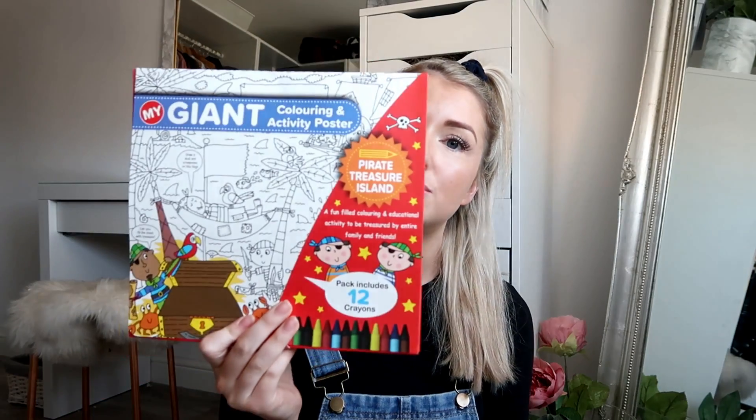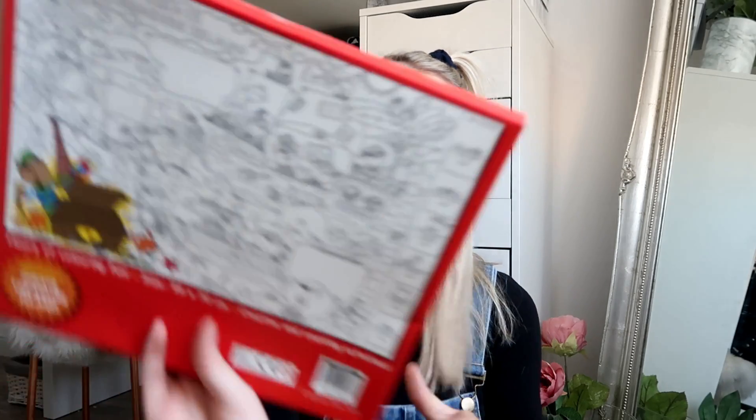I also got him this — a giant coloring activity poster. It says on the back it's a meter by 70 centimeters, so it's pretty big. It comes with 12 crayons. I did pick up a pack of felt tips but put them back — I had visions of felt tips on the sofas. Crayons are definitely the way to go with toddlers.